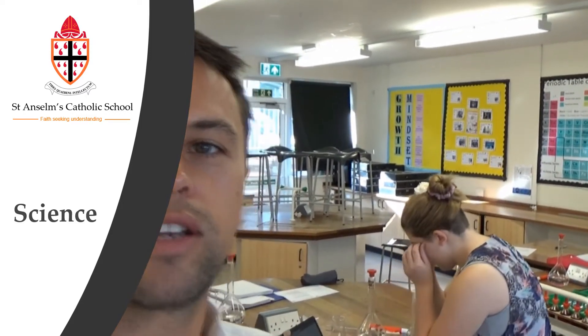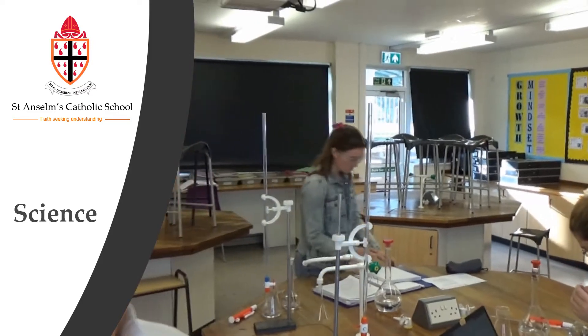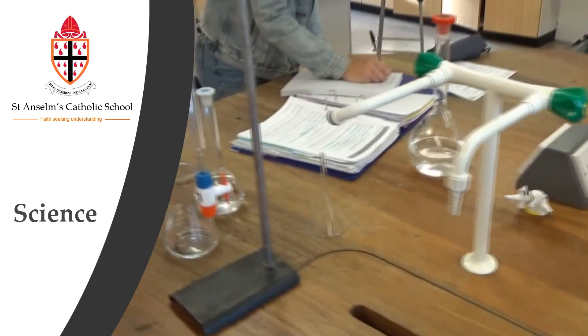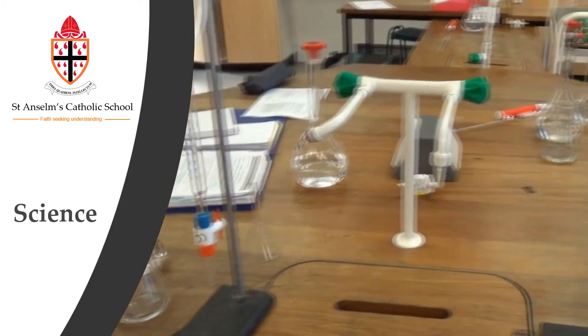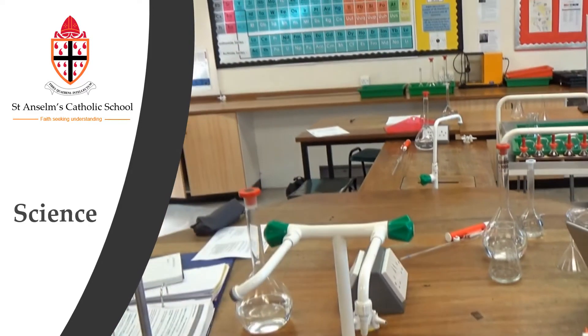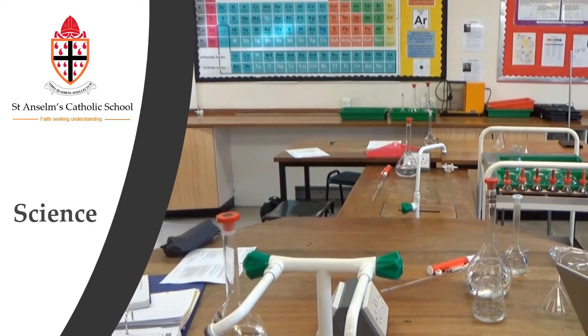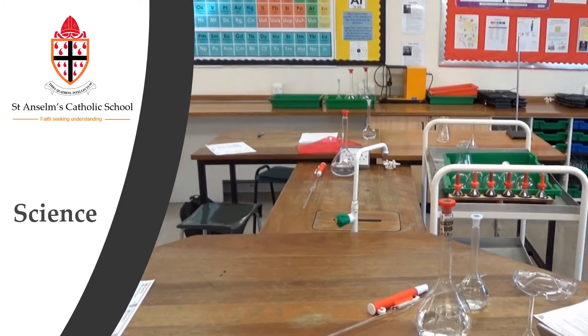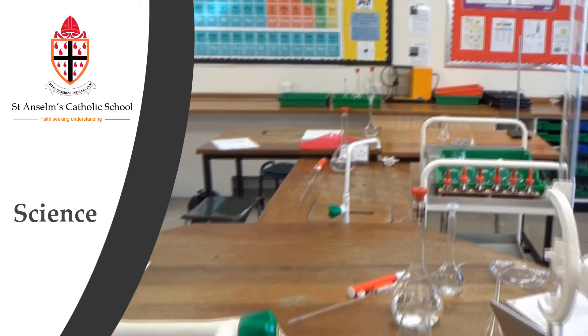Hi and welcome to all our prospective students. My name is Mr Buddle. This morning we are doing some titrations with the year 12 BTEC students and here they are measuring out all of the solutions they need to complete a titration. A titration is a chemical process used to find out the concentration of unknown solutions.